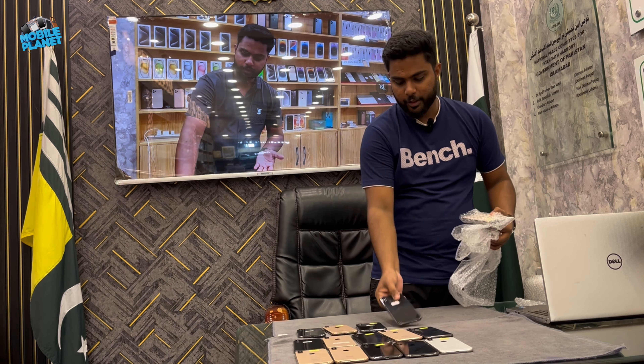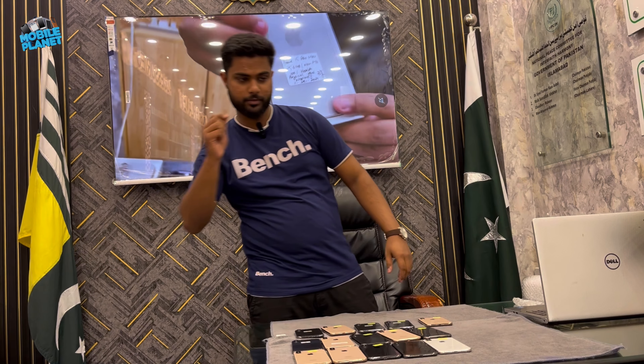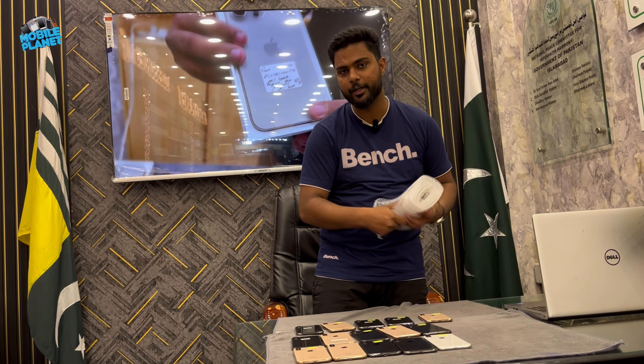If you want to come to our channel, you can definitely subscribe to us. You will get the latest updates and stock on time, so you can get the latest phone.